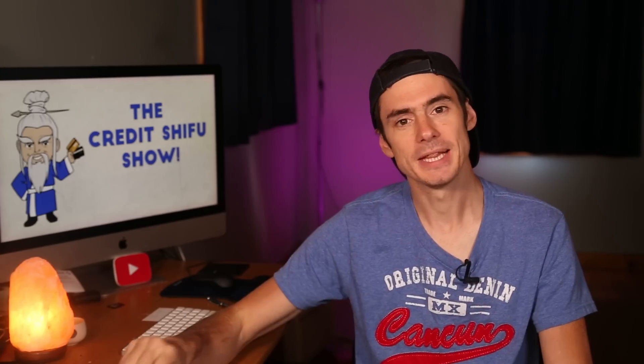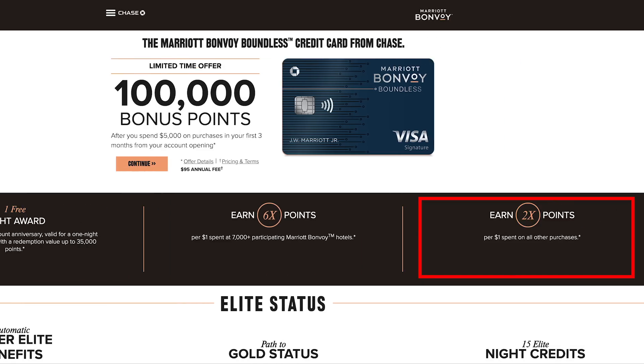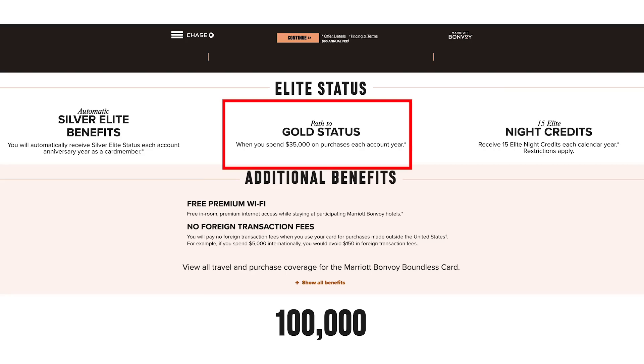Now let's briefly go through the Marriott Boundless card — the mid-level Marriott card from Chase. You get an anniversary free night at properties up to 35,000 points for standard redemption, making it a sock-drawer card. You get 6 points per dollar at Marriott, 2 points per dollar on everything else, automatic Silver status, 15 elite night credits toward the next level of status, Gold status after spending $35,000 a year on the card — all for a $95 annual fee.